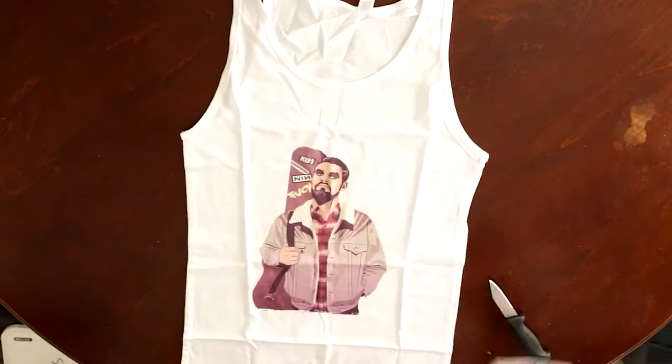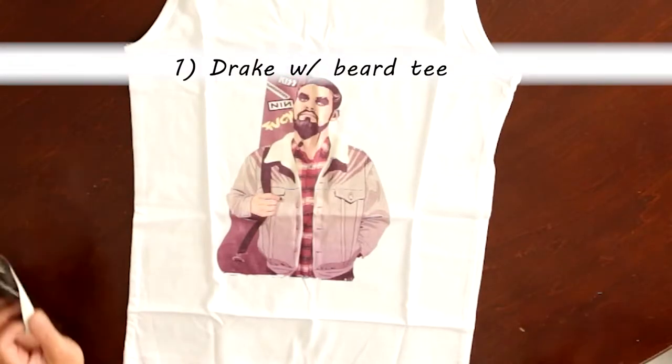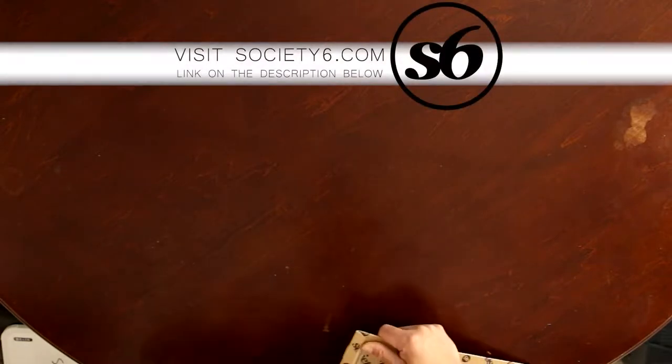We're gonna go over these in this video. Mind you, I have not paid to advertise this website — I just like their stuff, so I buy stuff from them. First up is a t-shirt. It's not for me, it's for my niece. She likes this shirt and she actually picked this one herself.